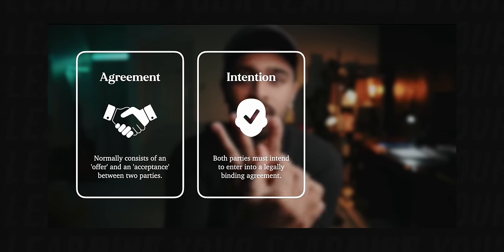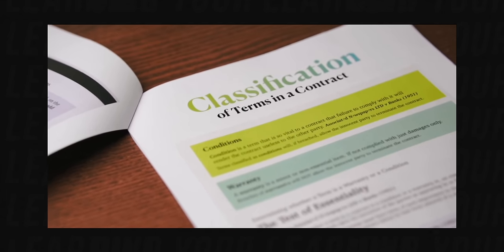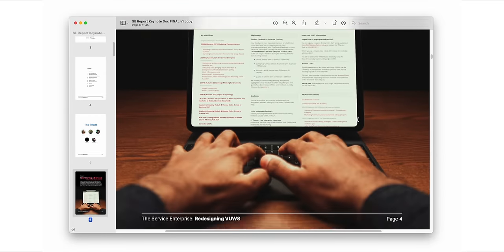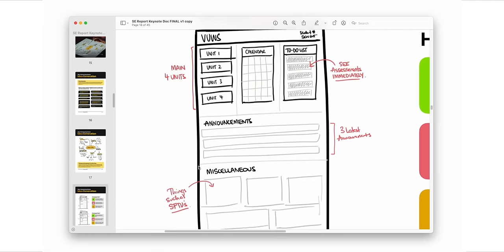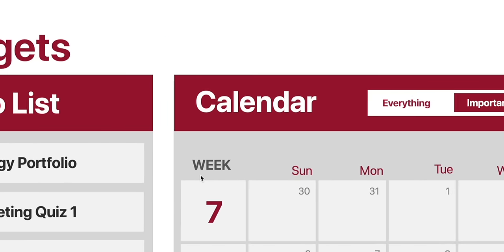I've also spoken about my process for studying law, using a very similar process of breaking down information in Notion and then organizing them as a well-designed set of word processor notes. But today I want to talk to you about how I learn in business, specifically from the perspective of someone doing a marketing major. I want to do that by showing you one of my favorite assignments ever, which was a sort of eye-opening experience that gave me the thought that maybe this is what university should be about.